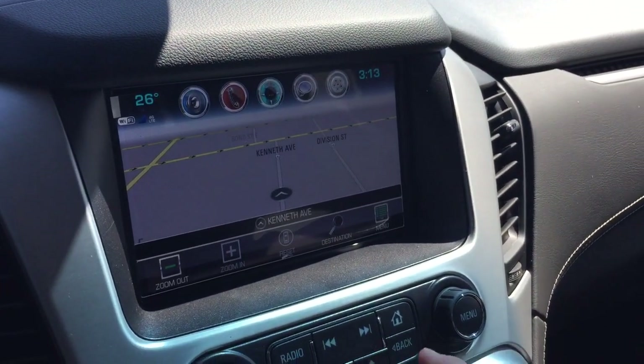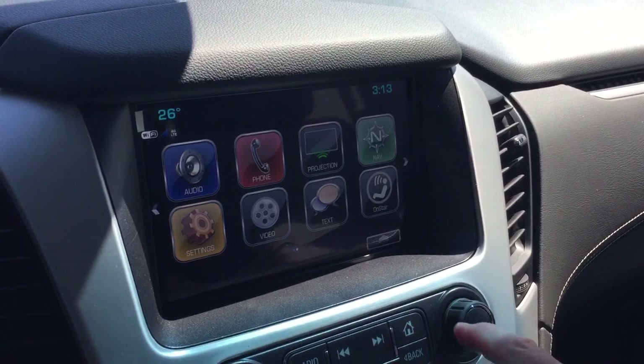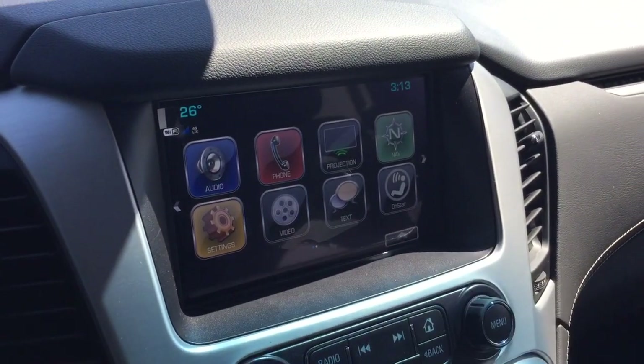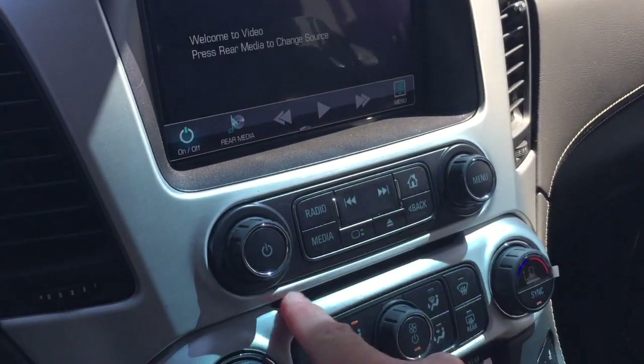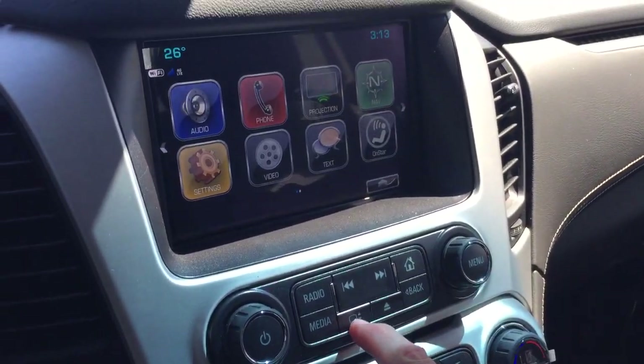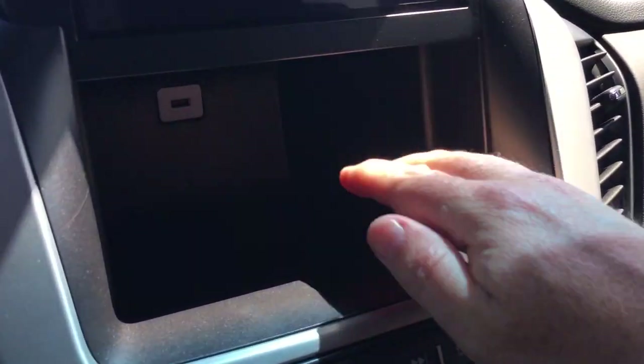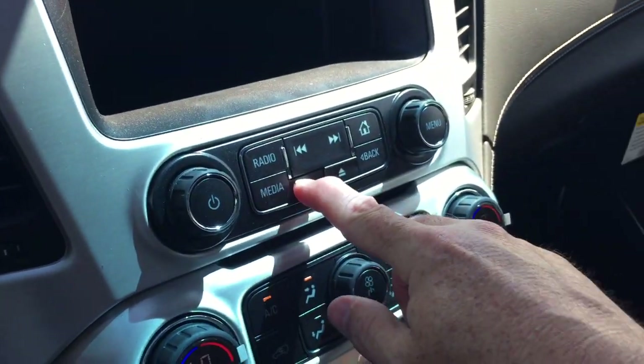On-board navigation with turn-by-turn. OnStar services including the Wi-Fi hotspot, and the video component where you can feed in those Blu-ray DVD discs. When you press this button, the head unit pops up, you have storage space below, and another hidden USB port.